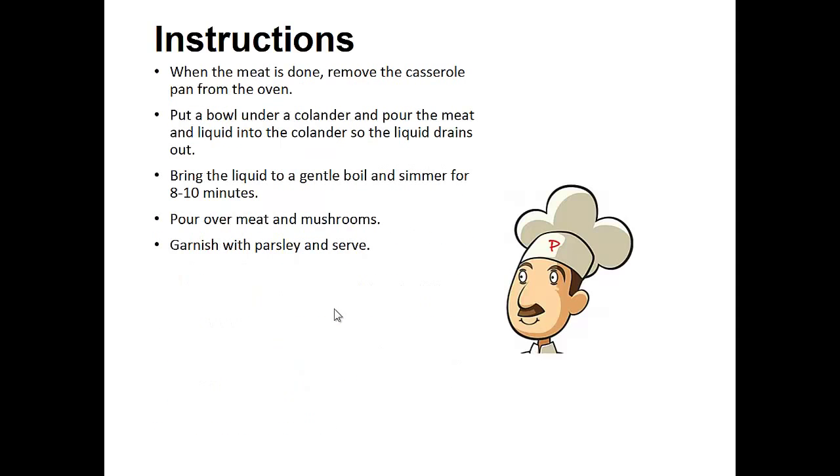When the meat is done, remove the casserole pan from the oven. Put a bowl under a colander and pour the meat and liquid into the colander so the liquid drains out. Bring the liquid to a gentle boil and simmer for eight to ten minutes. Pour over meat and mushrooms. Garnish with parsley and serve.